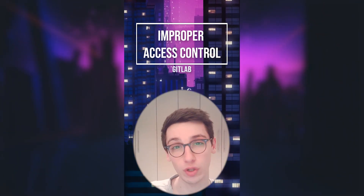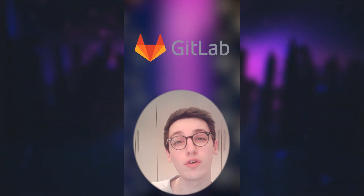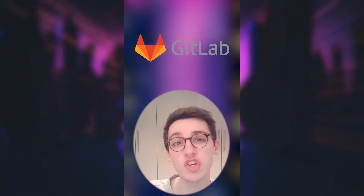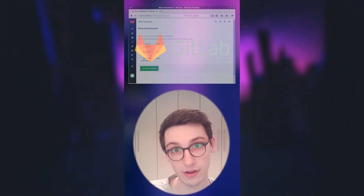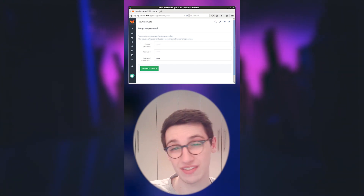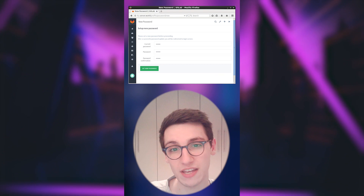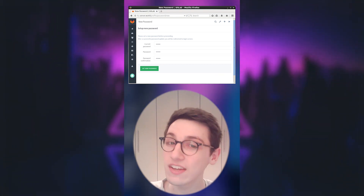An improper access control issue was found on GitLab. GitLab is a platform that facilitates DevOps, and they have a feature where your account can have a password that will expire. When your password is expired you obviously have to set it again — however, people with an expired password still had full access to the API, which is an issue.